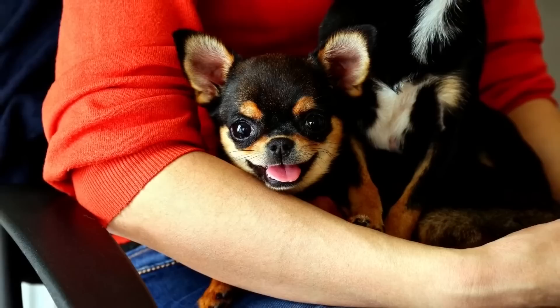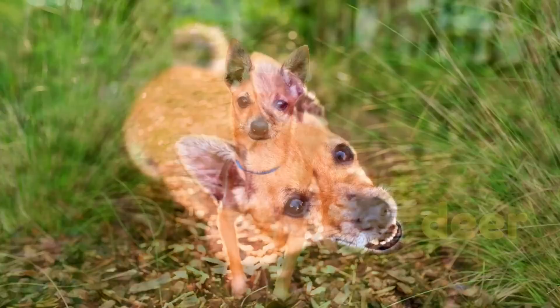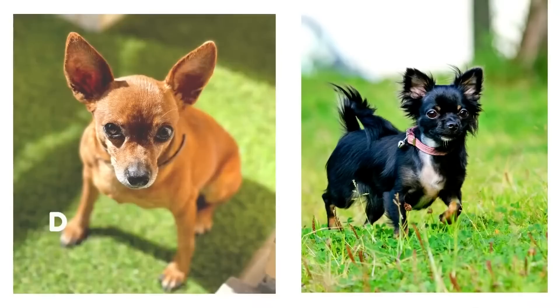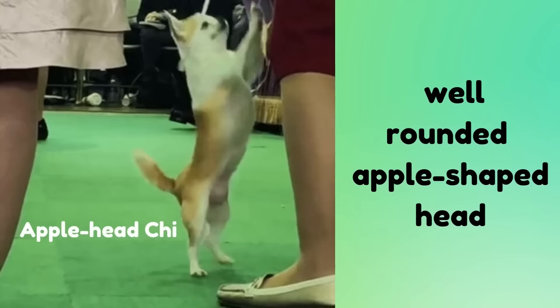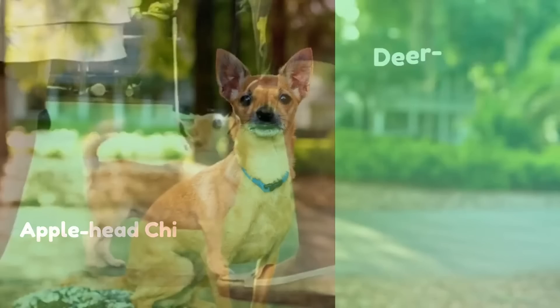Number 3: Deer-Headed Chihuahuas. While the majority of Chihuahuas have apple-shaped heads, others have deer-like heads. Deer-head Chihuahuas got their name due to their head shape, large dark eyes, and often brown color — with these features they resemble young deer. They typically have longer noses and longer limbs than their apple-headed counterparts. In shows, the accepted breed standard is a well-rounded apple-shaped head, so the deer-head Chihuahua currently does not meet the standard to compete in dog shows.